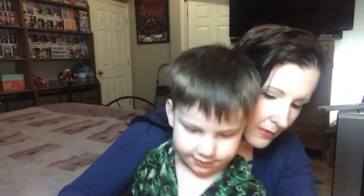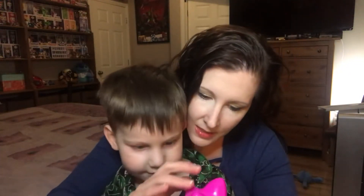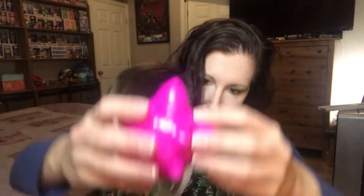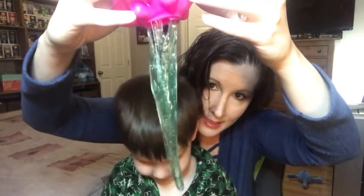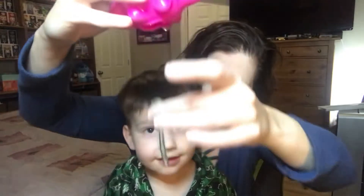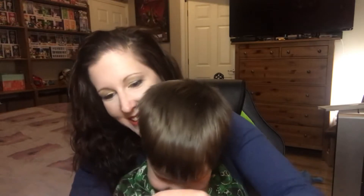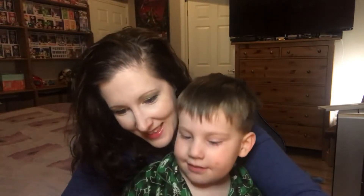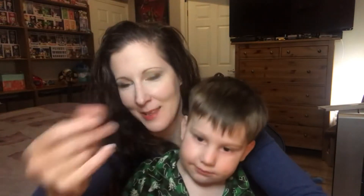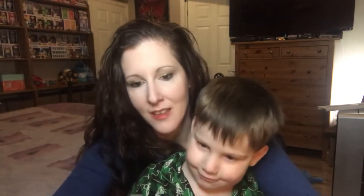Oh, it doesn't smell very good. Do I have a whole lot of slime in here? Let's see. Little man, look! Whoa, slime! Let's see if I can get this open. It's pretty slimy because the slime's on there. Feels like hair gel almost.